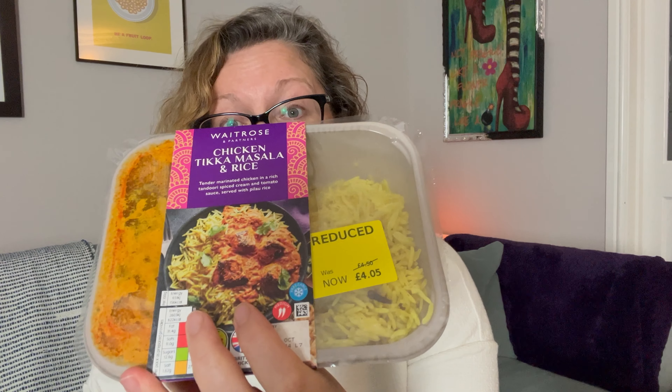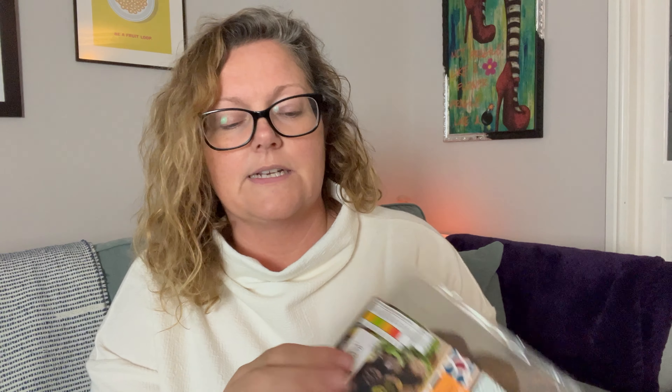A Waitrose Chicken Tikka Masala. I have just cooked a chicken tikka for dinner this evening — it was £4.50, reduced to £4.05 and then popped into a Too Good To Go bag. We are still going! What is this? Spinach falafel — five or six spinach falafel balls. Some nice Middle Eastern wraps coming up. A pot of mango — actually two pots of mango. I'll have to either freeze it or eat it by tomorrow because it goes a little bit off when it's left.